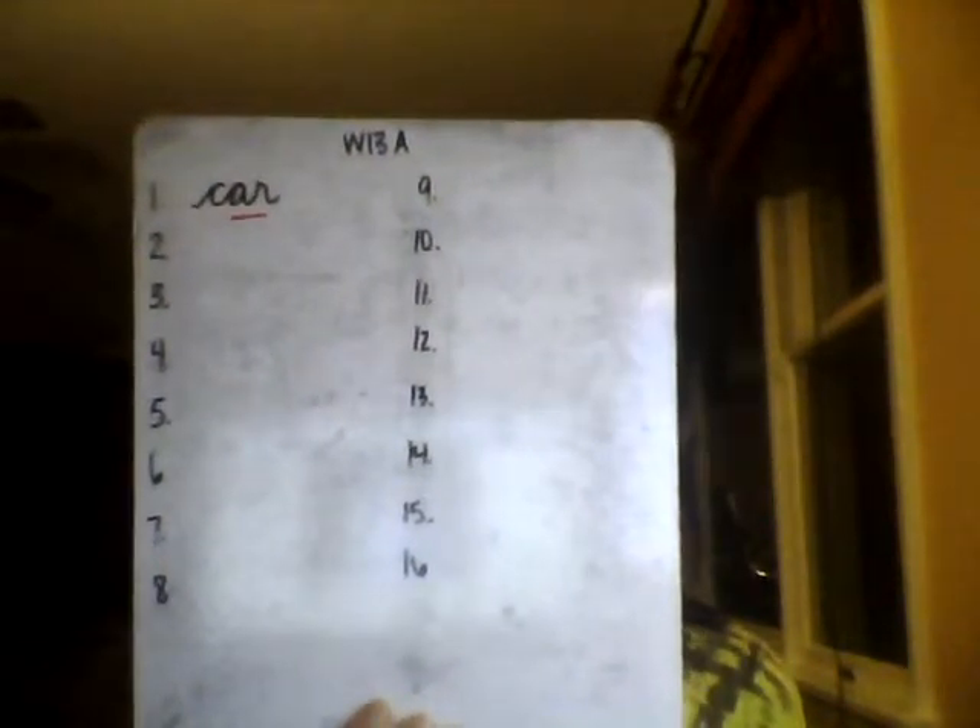Number 1: Car. One syllable. The driver of the car sits behind the wheel. Car. Think to spell C-AR. Spell car out loud with me: Car. C-A-R. Car.